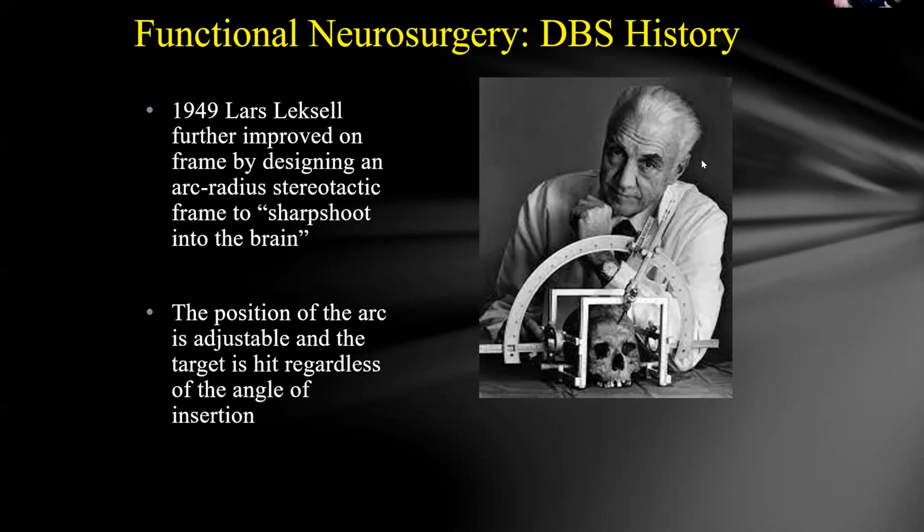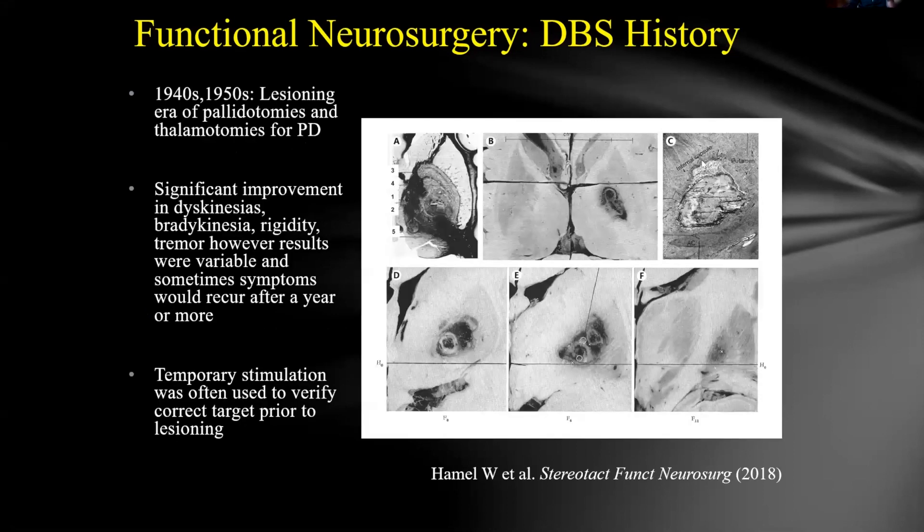That is truly what Leksell made possible — a target-centered device that allows flexibility to change angle and entry point. It was a major revolution in doing this safely. Just like lesioning in the spinal cord, lesioning in the brain started with treating disorders, and a lot of the discoveries were serendipitous — for example, a stroke in the lenticular striate vasculature leading to improvement in tremors from Parkinson's disease.